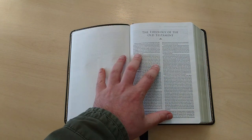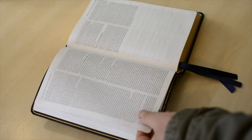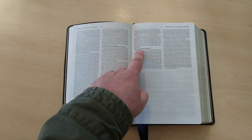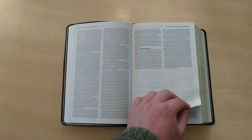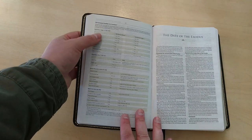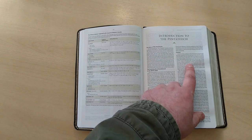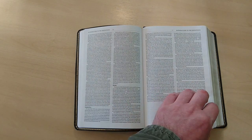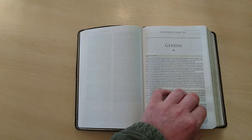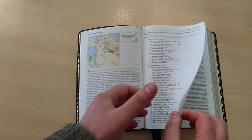This is the Old Testament and it comes with a very good introduction on the theology of the Old Testament. As you can see here, the parts of the Old Testament in relation to the story, and the Old Testament as Christian scripture. Here we have an Old Testament timeline and overview, the date of the Exodus, introduction to the Torah, and introduction to Genesis. And we haven't even started reading the Bible — so you can see how much content you're going to find in this little Bible.